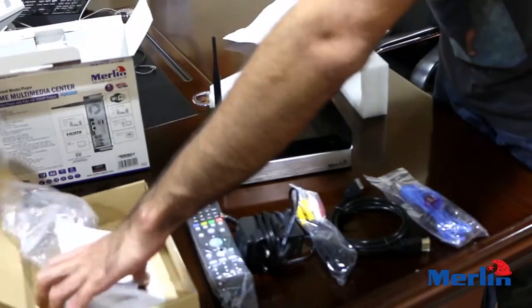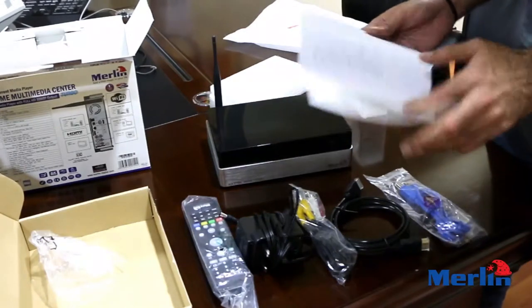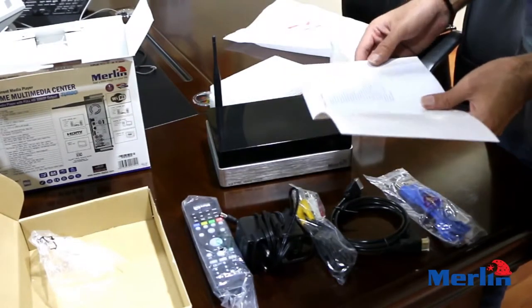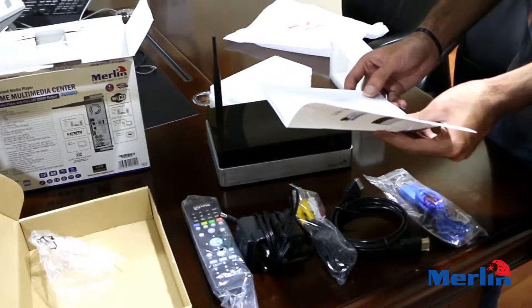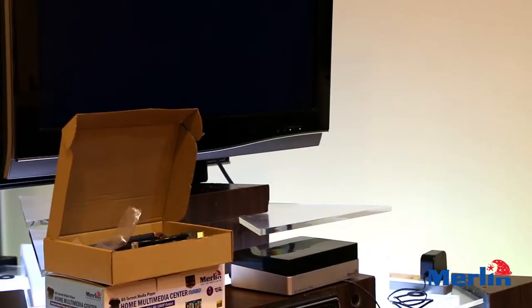In the box you have your remote, AC adapter, audio-video cables, HDMI cable, and LAN cable. There's also an instruction manual that comes with it, containing all the information you could possibly need on how to operate this Home Multimedia Center, including a package list and a section for first-time usage and setup.